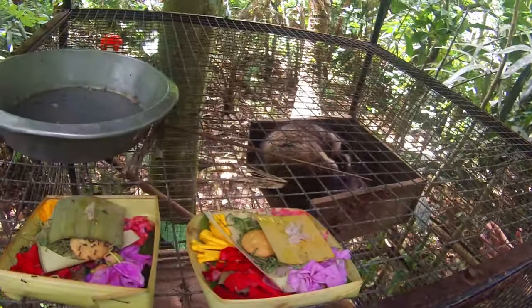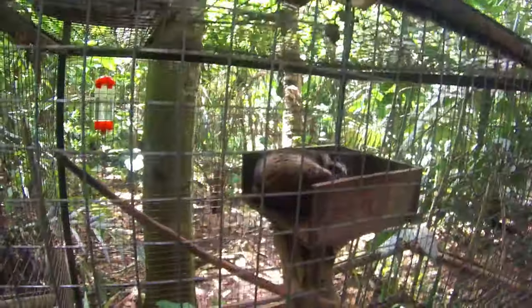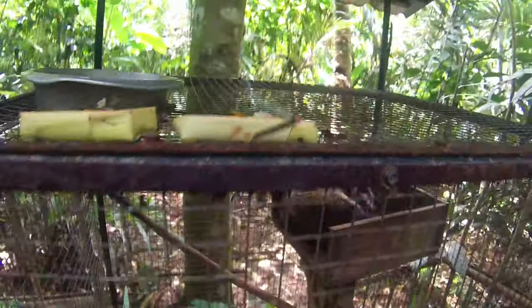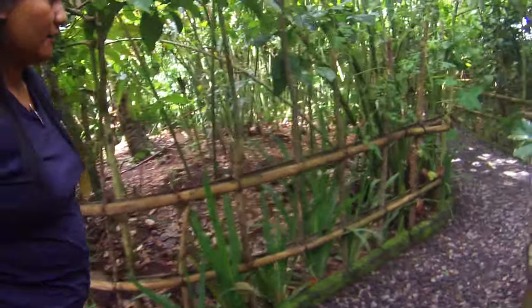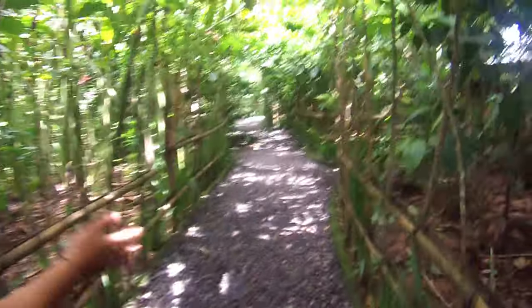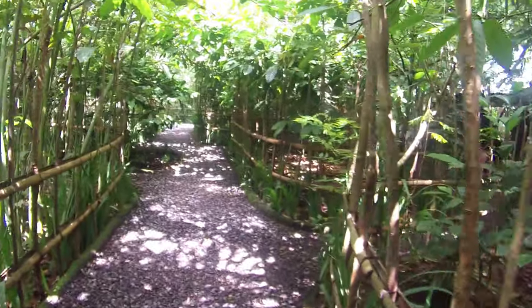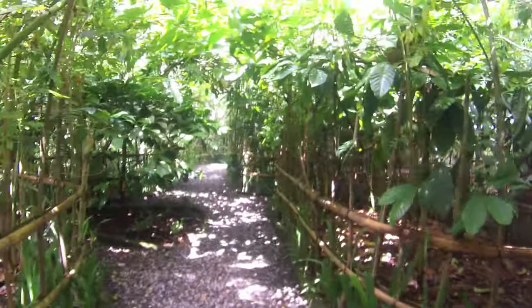We also have the luwak here — the animal. Normally the luwak is active deep in the night, like a nocturnal animal. But here, we use coffee not from the animals in the cage. We use coffee from wild animals in the forest. The animals here we keep just for showing to visitors.